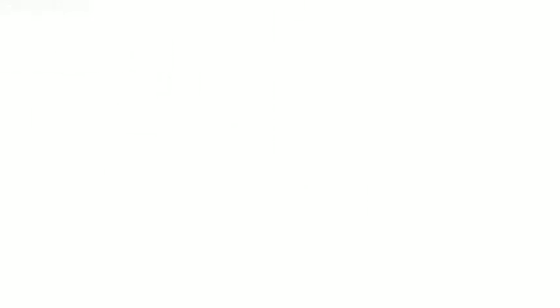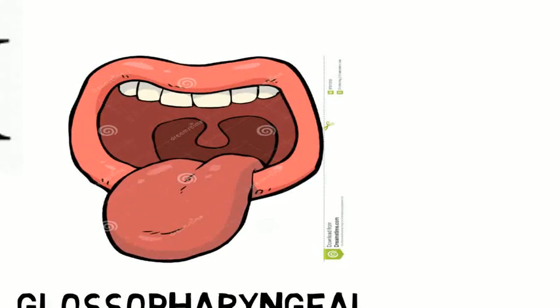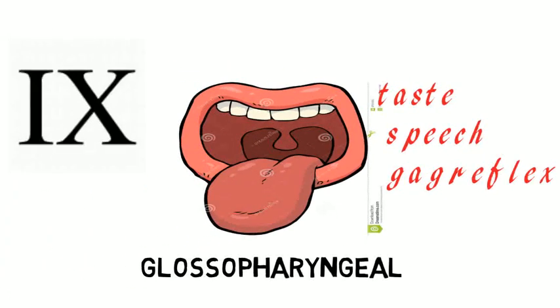The ninth cranial nerve is the glossopharyngeal. It is a mixed type of cranial nerve. It modulates swallowing and controls the secretions of saliva. It also helps in sensation of taste, touch, pain, and temperature from the posterior third of the tongue and tissue of the soft palate.